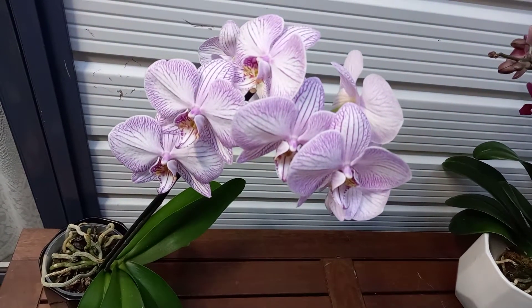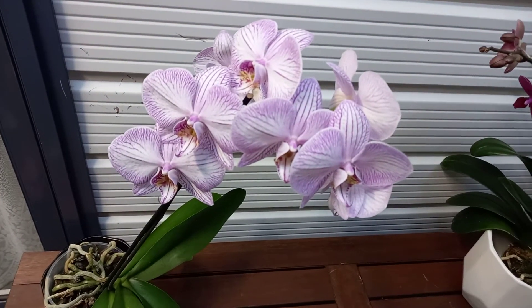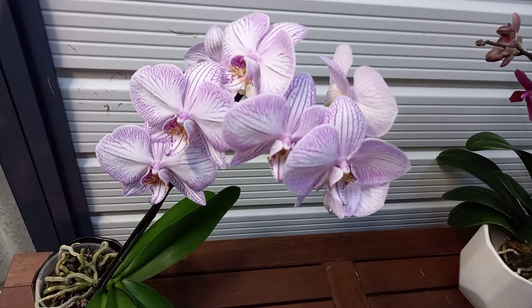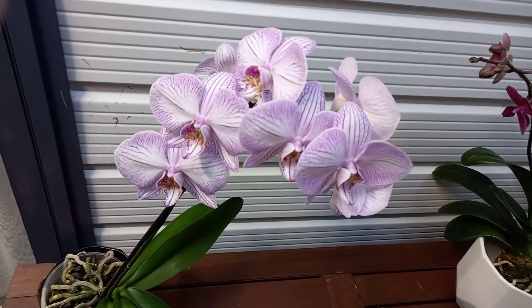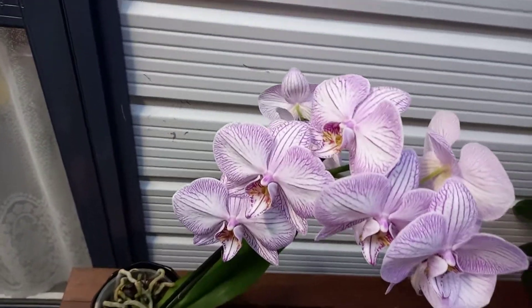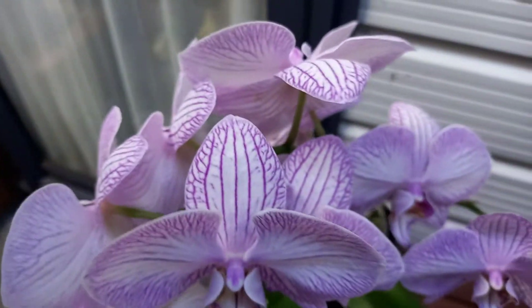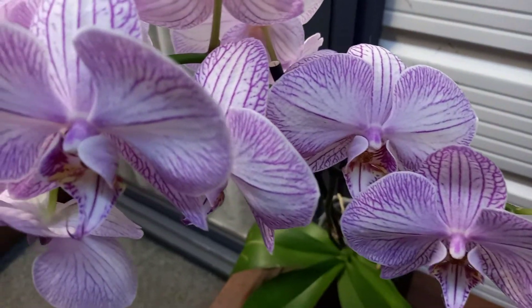Hi everyone, welcome to my video. This is Esther for Esther's Orchids, and Merry Christmas to you. Here in New Zealand when I'm filming this, it is 10 minutes to midnight on Christmas Eve. I thought I'd show you my best blooming orchid for Christmas — every single bud on this pretty orchid is out. She is a reasonably recent acquisition and she is just gorgeous. Merry Christmas!